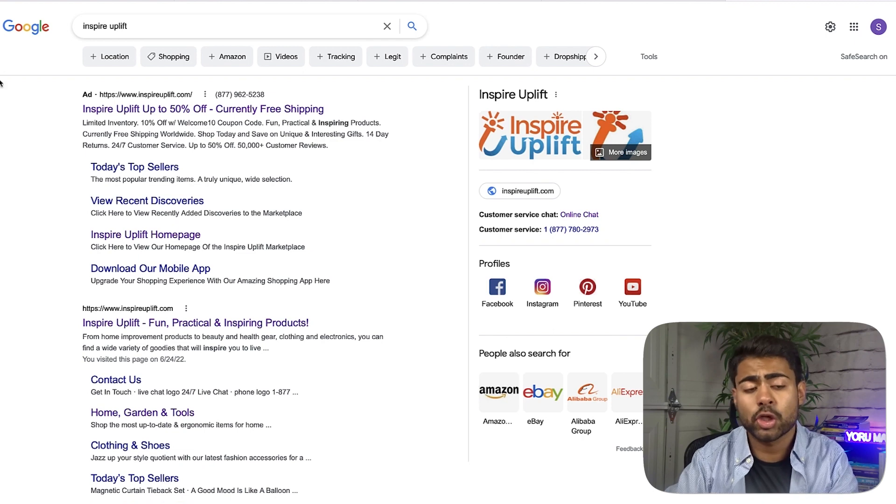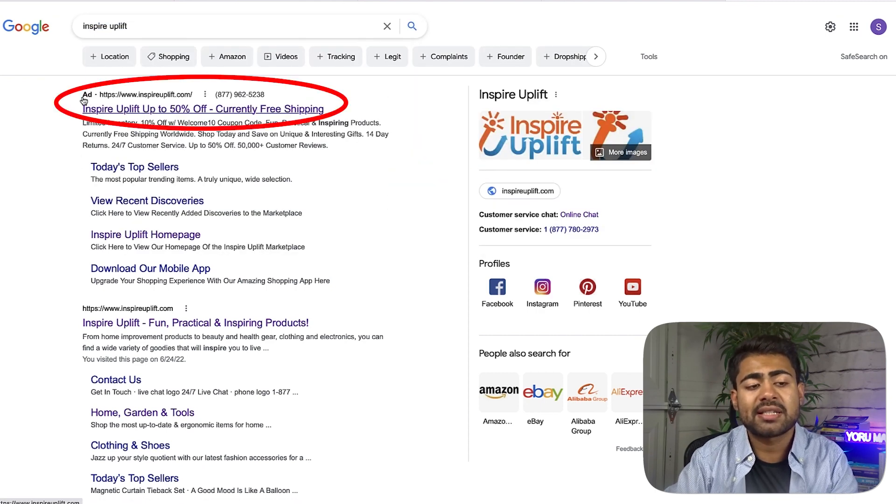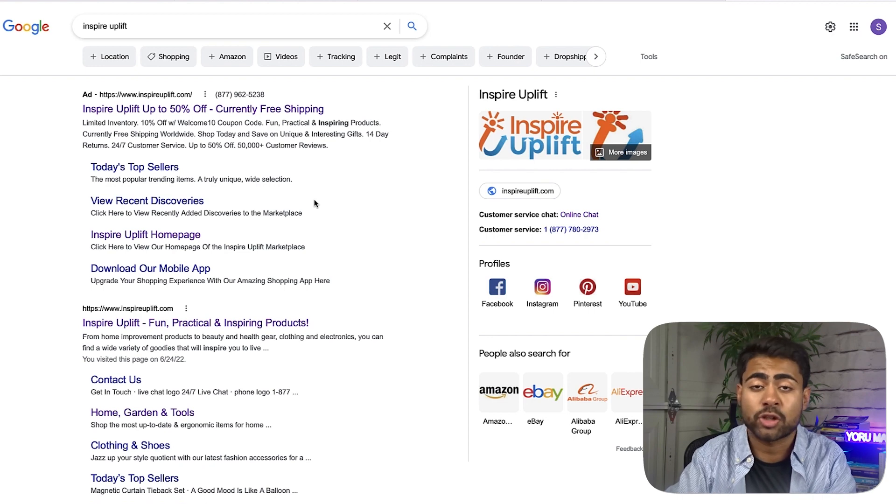A branded search campaign is essentially running a search ad for your own e-commerce brand and for the keywords which your brand ranks for. So when I type in Inspire Uplift, a search ad comes up right away taking us directly to their website. I'm not going to click on it so that they don't get charged. Essentially link number one and link number two are the same thing, but they're paying for link number one — and that's because of this hack: running competitor search ads.